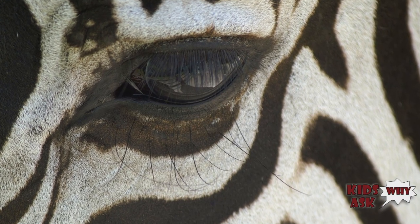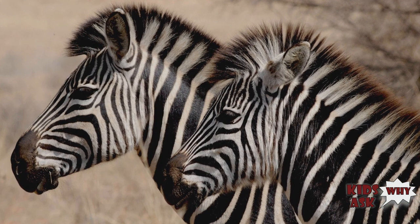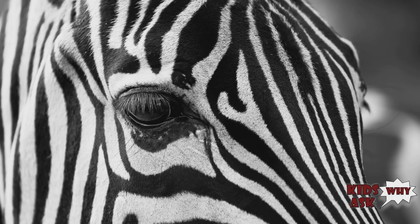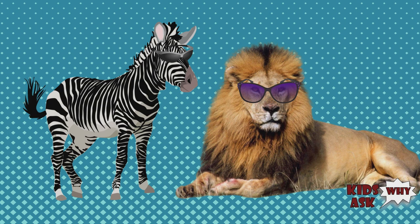Zebras have excellent eyesight. Like most ungulates, the zebra's eyes are on the sides of its head, giving it a wide field of view. They also have night vision, although not as advanced as that of most of their predators.